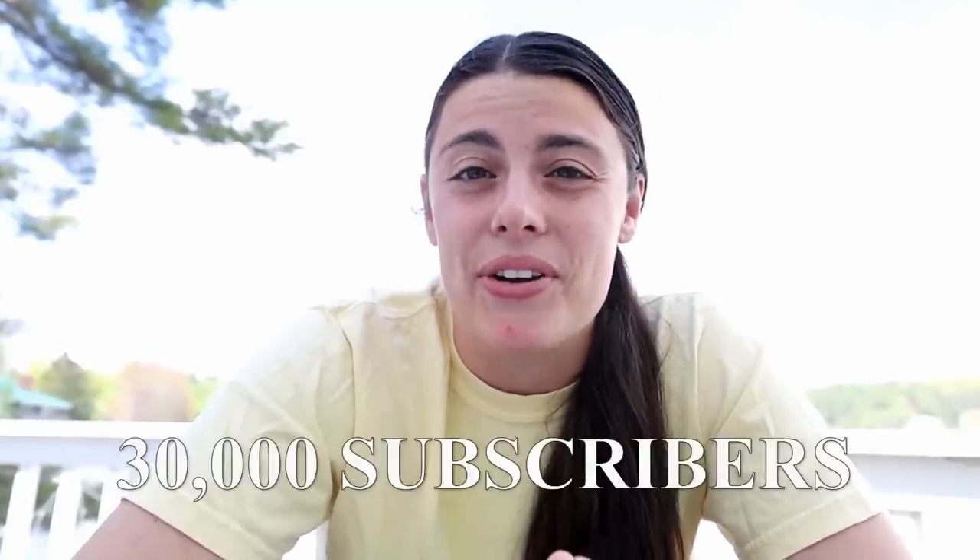I'm hoping to reach 30,000 subscribers soon, so if you're not subscribed yet and can help me reach that goal, I would very much appreciate that. With all that said, thank you for watching this video and I will see you in the next one.